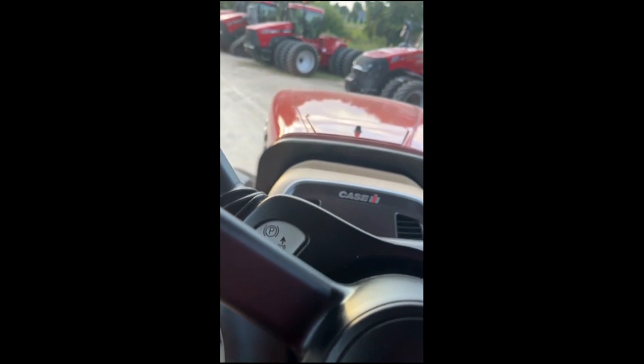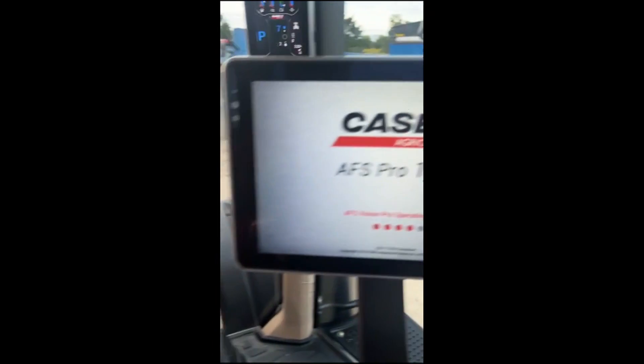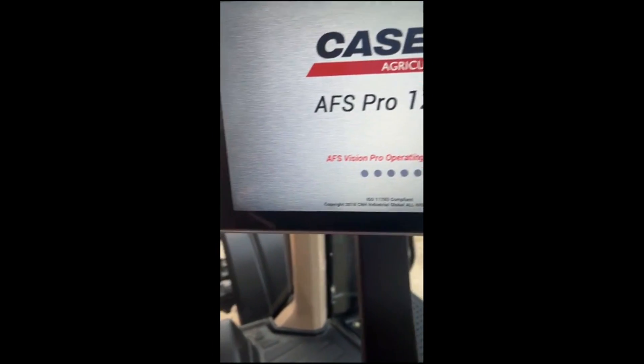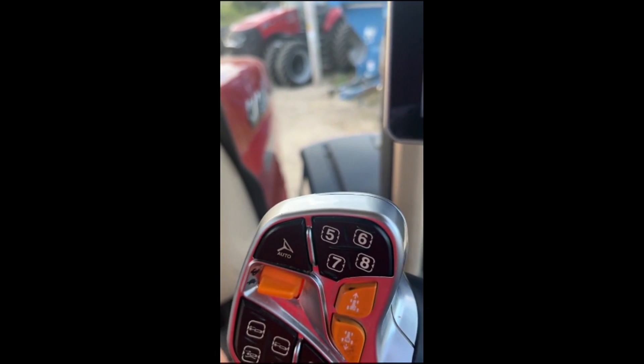Let's fire it up. It's got the 1200 monitor, and as all 400s are, it is a power shift — not a CVX.